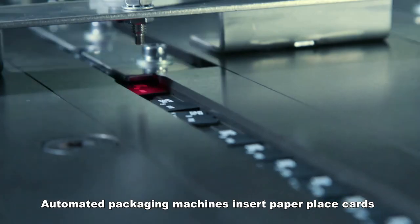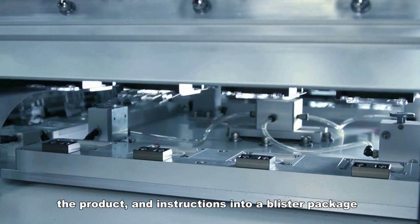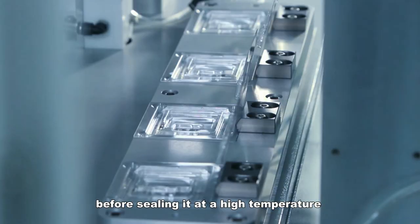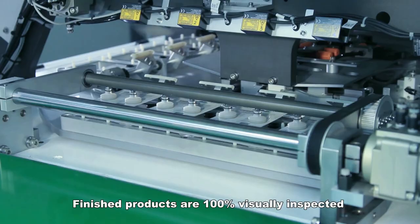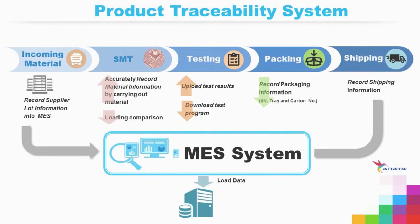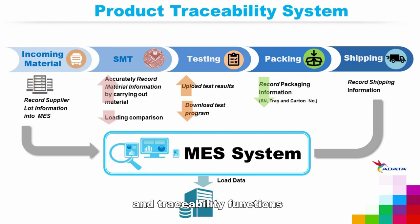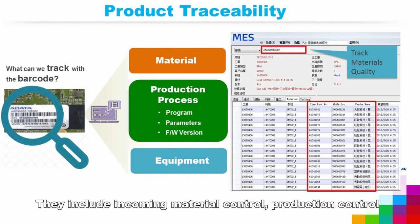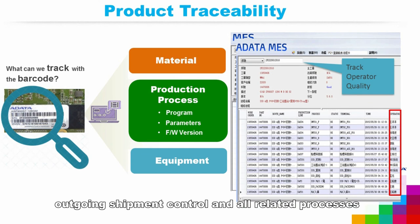Automated packaging machines insert paper place cards, the product, and instructions into a blister package before sealing it at a high temperature. Finished products are 100% visually inspected by CCD to ensure quality. A-Data's MES supports a full range of control and traceability functions, including incoming material control, production control, outgoing shipment control, and all related processes.